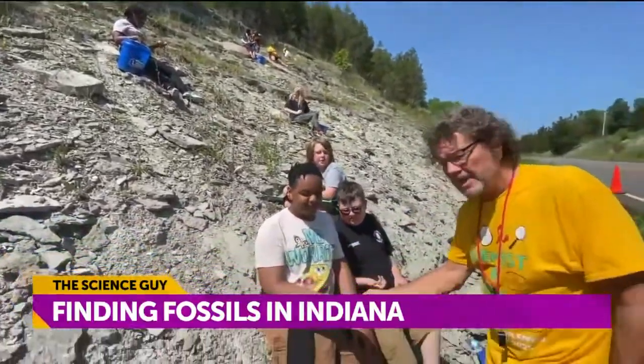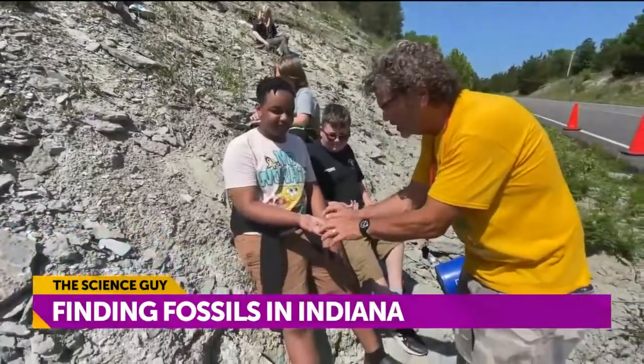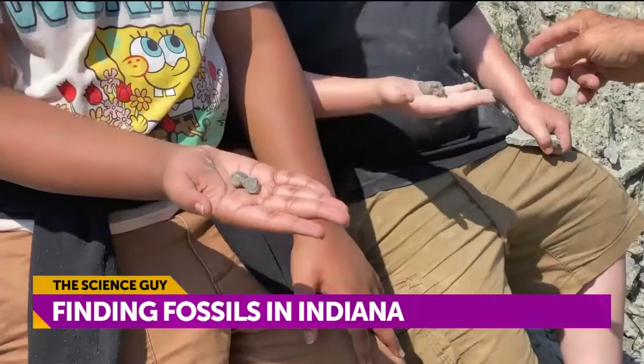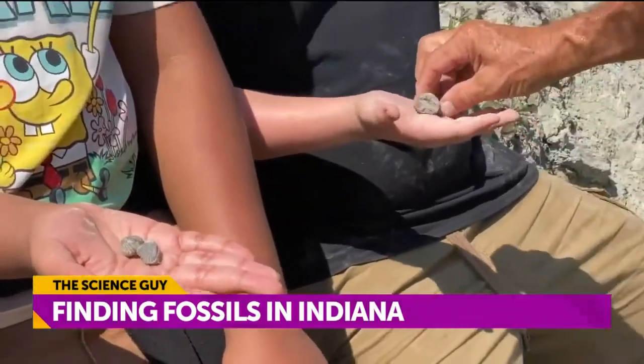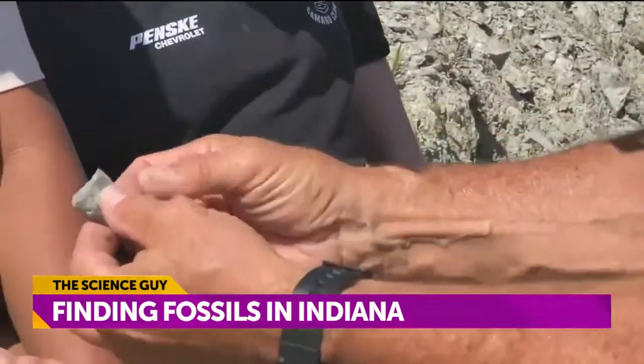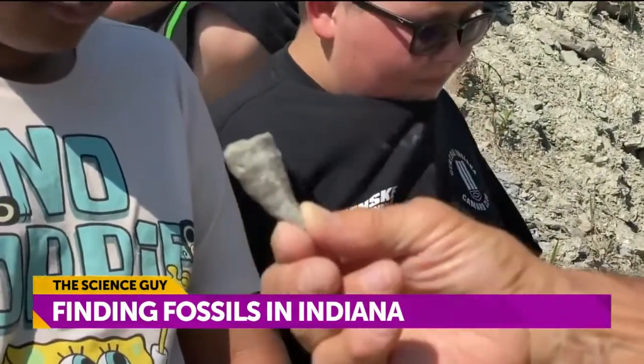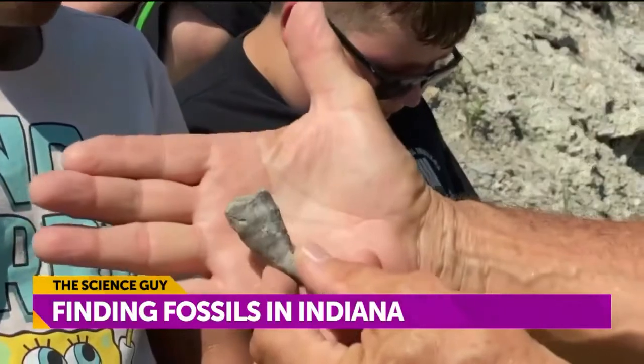What have you found right here? Oh, check this out. You have brachiopods. Those very same brachiopods are in the Smithsonian Museum. And what did you get there, Graham? Whoa, look at this horned coral he's got. That's a horned coral. And just like we talked about earlier, the hard parts are preserved, but not the soft parts.